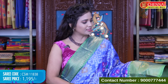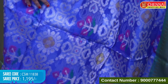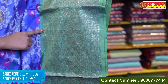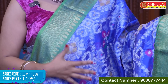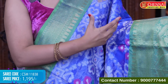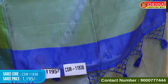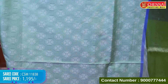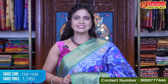Beautiful royal blue color with green color on the border. The body is implemented with floral design in all-over thread weaving — very light and floating. Borders feature zari, diamonds, and pear-shaped floral design with peacocks and diamonds. Upper border has the same design with only diamonds, but there is a length difference between upper and lower borders. Pallu is contrast with floral design, thread weaves, and tassels. Blouse is contrast with jacquard weaving and complete vintage floral design along with the border. Saree code CSM 11838, price Rs.1,195.